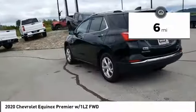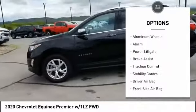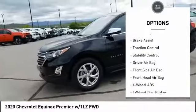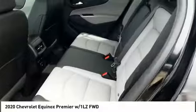Here are some of this vehicle's great options: tire pressure monitor, turbocharged, blind spot monitor, heated mirrors, aluminum wheels, alarm, power lift gate, brake assist, traction control, stability control.